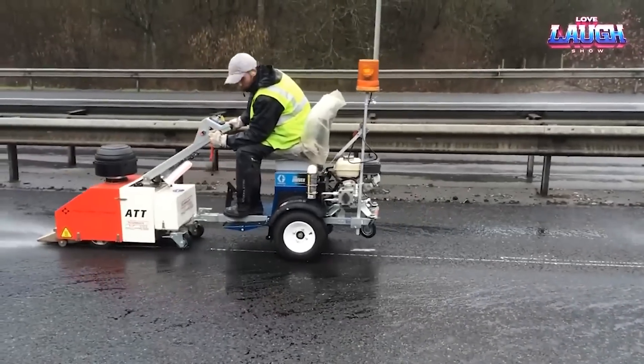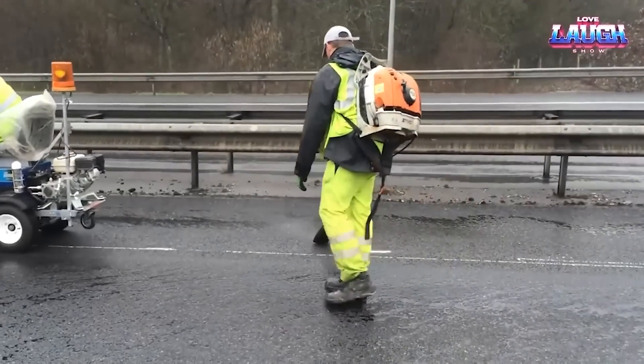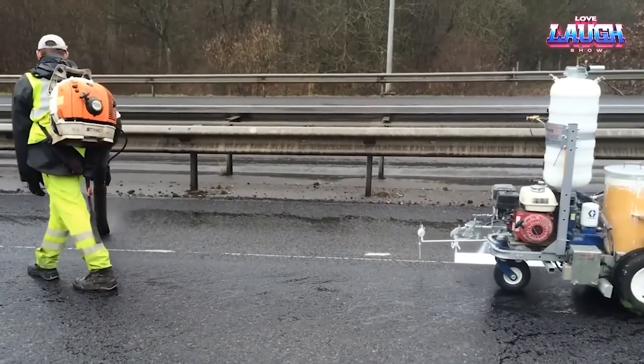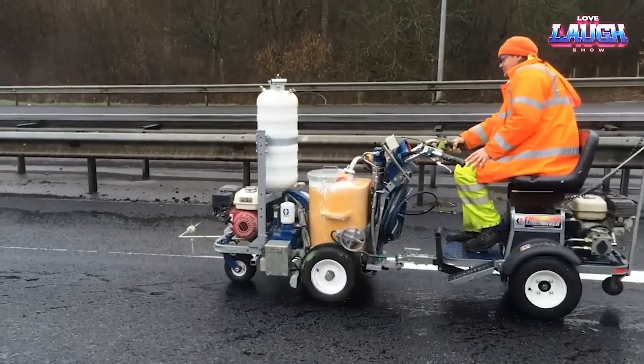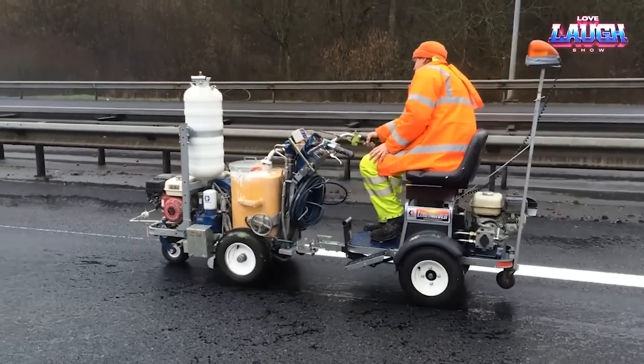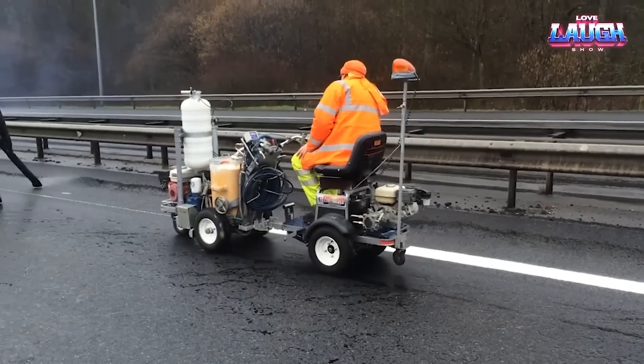The Zeroco, with its ability to remove debris and dry road surfaces, paves the way for perfect conditions for road markings and repairs. Its remote control operation allows for safe use in various road situations, making it a smart solution for professionals. The Zeroco Road Dryer truly redefines road preparation standards.